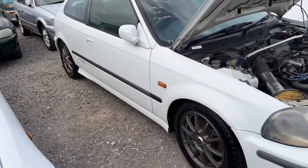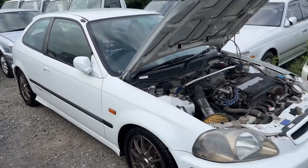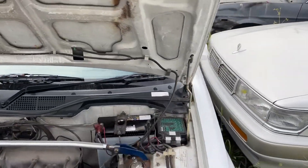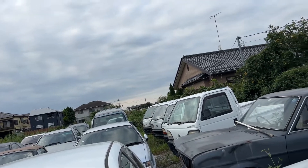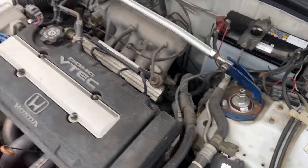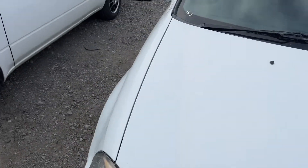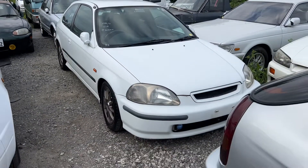Whoever gets this, man — we should probably put some GoPro wheels on here one time. It's so much cheaper here in Japan. Timing belt's been changed. But these motors are in America too.